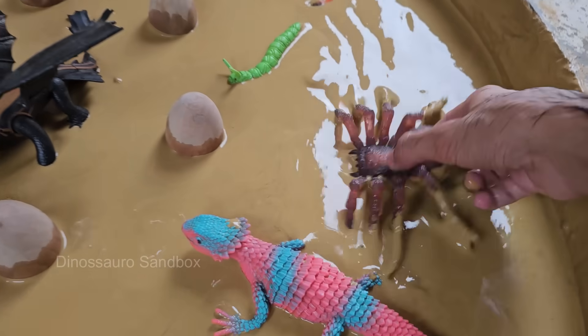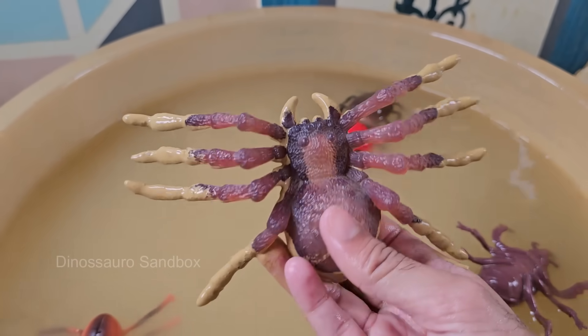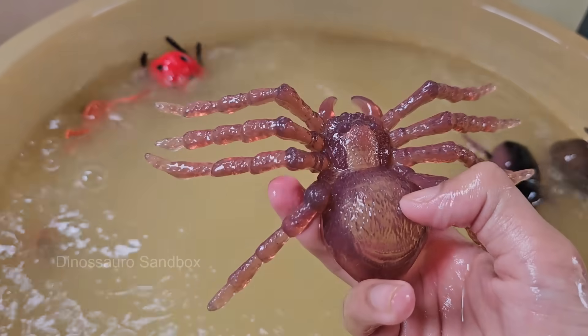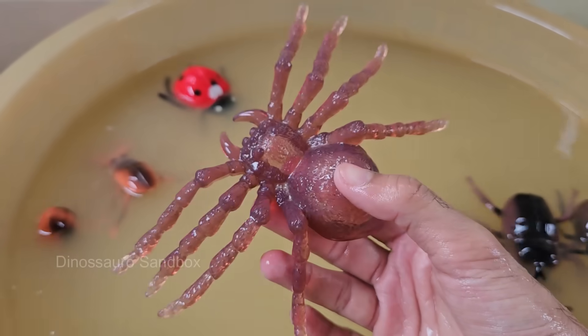Spiders are arachnids, not insects. They have eight legs and two body parts, while insects have six legs and three body parts. Spiders don't chew food — they inject digestive enzymes into prey, turning it into liquid, which they suck up. Spiders make different types of webs: orb webs, funnel webs, cobwebs, and sheet webs.